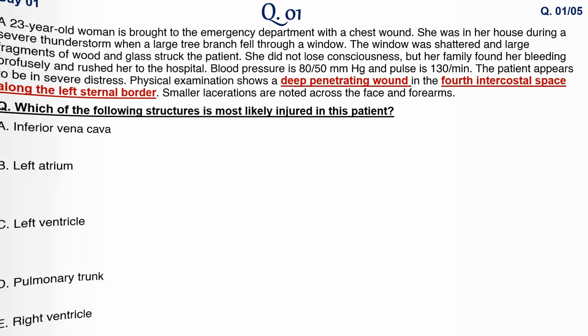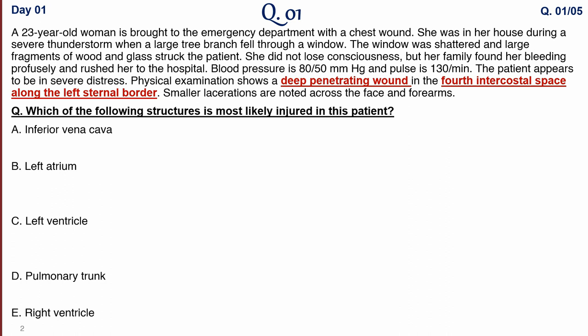First question: a 23-year-old woman has been brought to the emergency department because of a chest wound. She was in her house during a severe thunderstorm when a large tree branch fell through a window. Large fragments of wood along with glass struck directly into the patient. She didn't lose consciousness, but her family found her bleeding profusely and rushed her to the hospital.